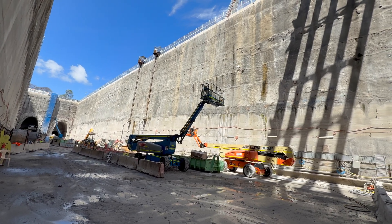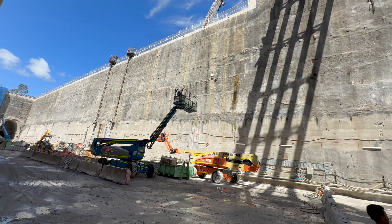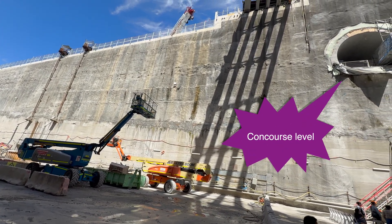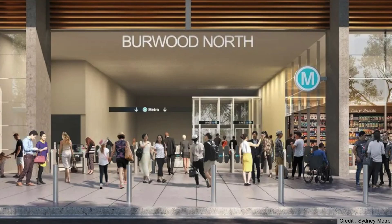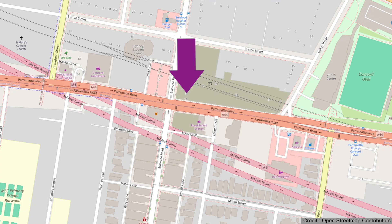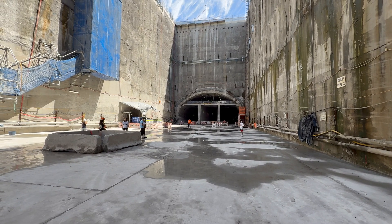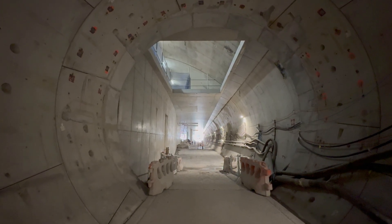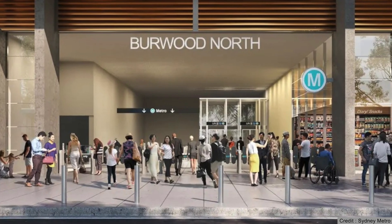Now back in the station box, Acheona Ferrovial Joint Venture's work is pretty much done here. The station fitout — which will include building the entrances, creating a concourse level, and installing the escalators and lifts — will be done by a different contractor, including building the larger main station entrance on the north side of Parramatta Road. Using different contractors is common practice, allowing tunnelling and civil engineering specialists to complete excavation before handing over to a fitout contractor.